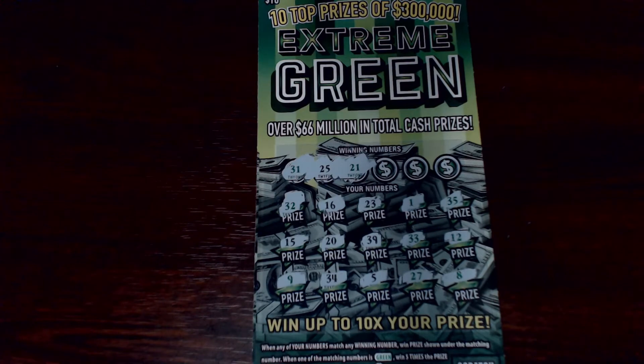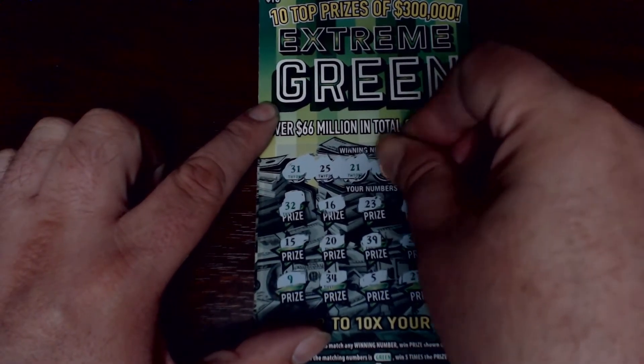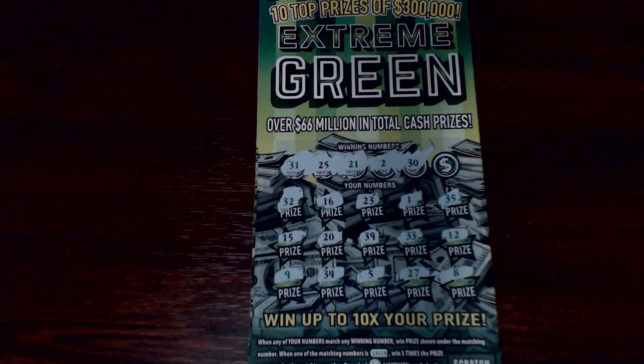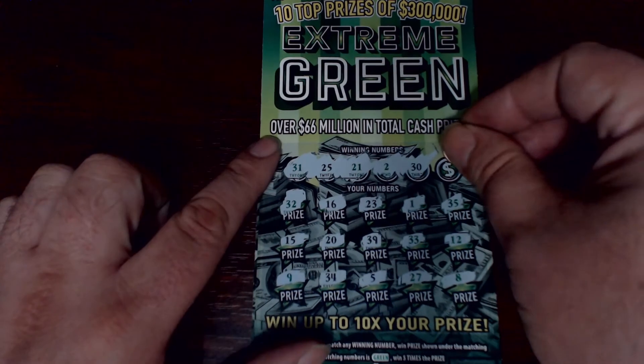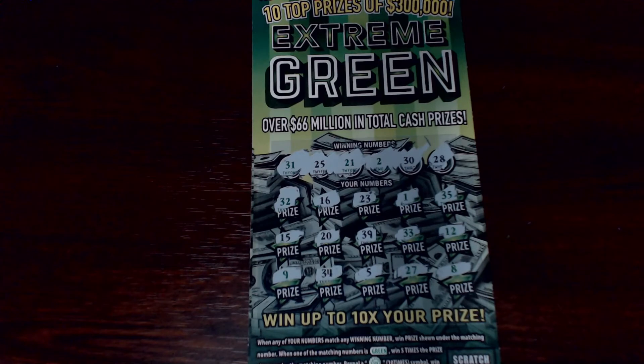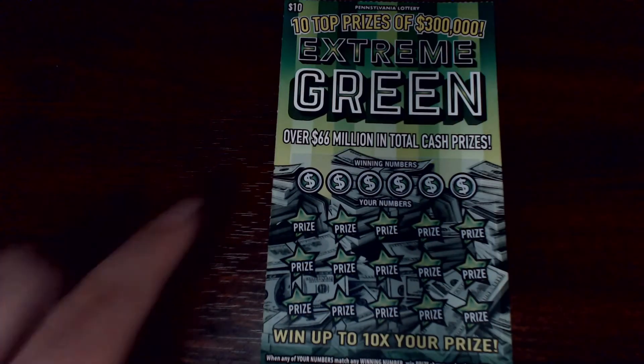No matches there. Let's try the next two numbers. We're looking for a 2 and a 30 — I don't remember seeing the 2 down below, and there's no 30 either. Last chance: number 28, one off of 27. No 28, no match.